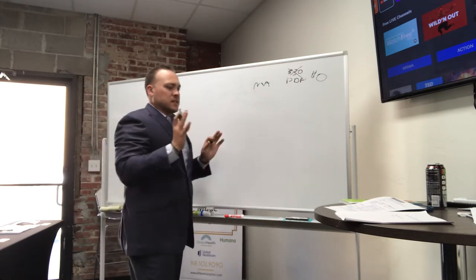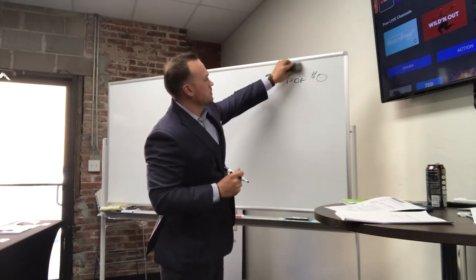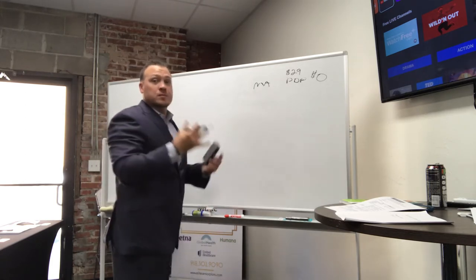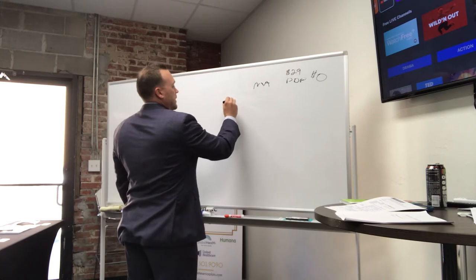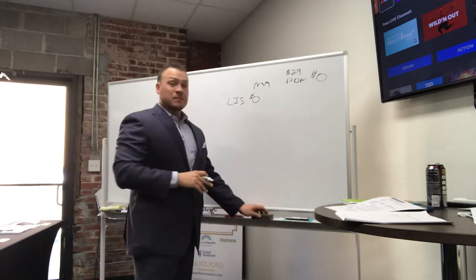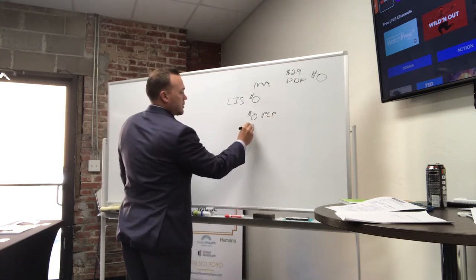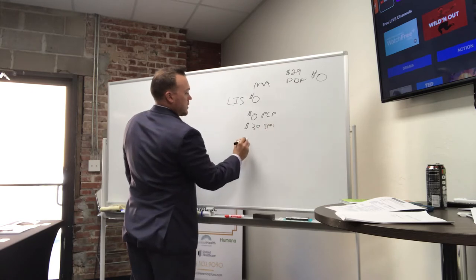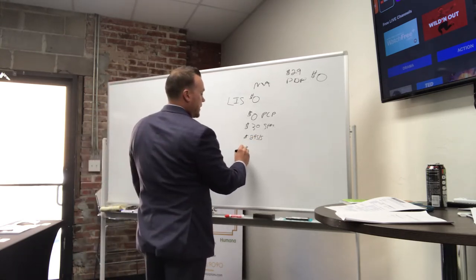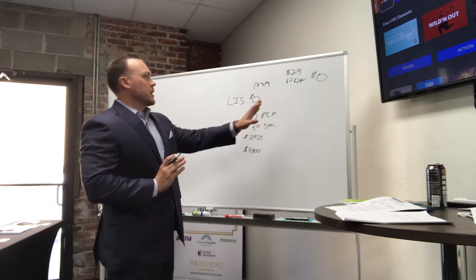Here's what I've been missing: Humana has the H5216-230 plan with a $29 premium — and it's all on the drug side. Meaning for my 100% Extra Help customers, this is a zero premium plan. It's a PPO plan with zero premium and some pretty awesome benefits: a zero dollar PCP copay, a $30 specialist copay, hospitalization at $295 but only for five nights instead of eight, and an in-network maximum out-of-pocket of $4,900.